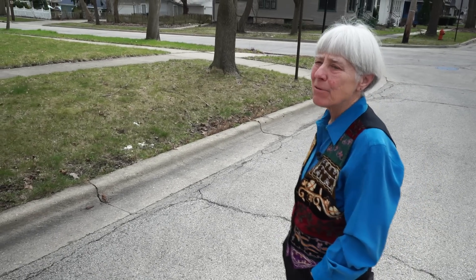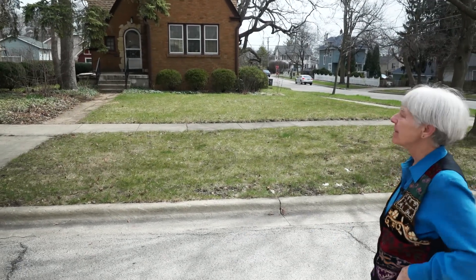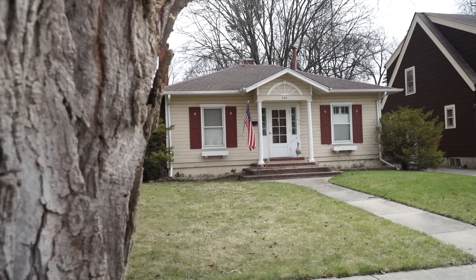This is the 300 block of Hamilton Street in Elgin. The first house on the block is the Mitchell model, and there's actually three Barringtons on this block. The Osborne model. It's a Betsy Ross model from Sears.